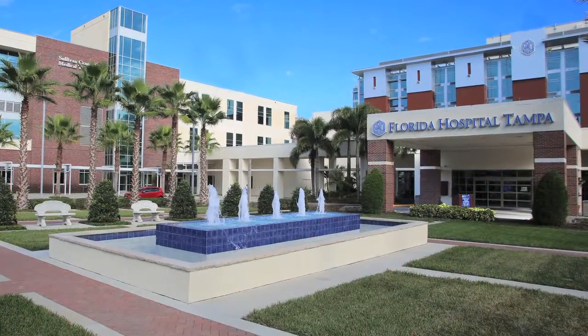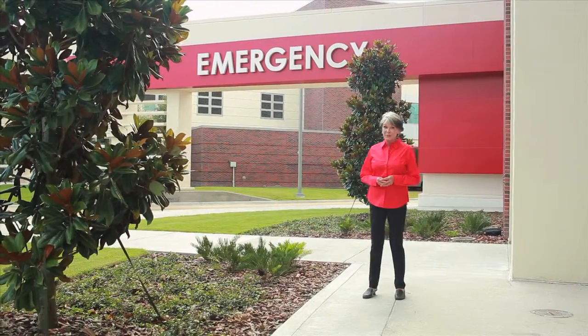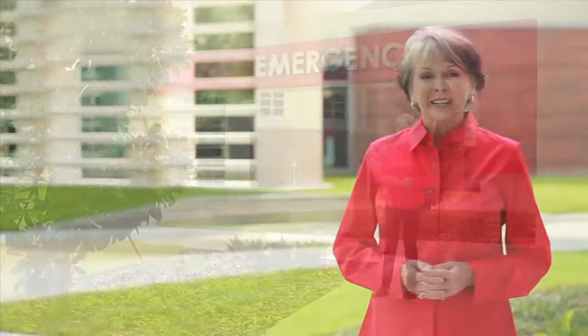Florida Hospital Tampa emergency room doctors see over 70,000 emergencies a year. That's why Florida Hospital Tampa's new Doc First ER is making a difference in the lives of patients and families in Tampa Bay. Since the new ER opened its doors last year in November of 2014, thousands of families have experienced seeing the doctor first — a new reimagined way to deliver emergency care that comes with less stress and more attention to your needs.